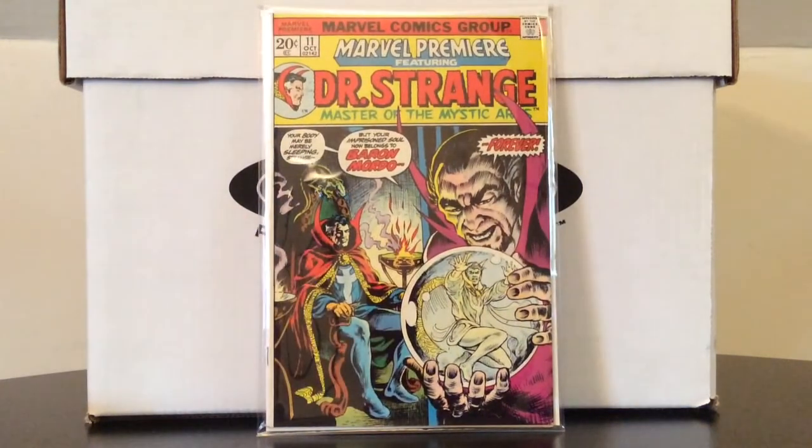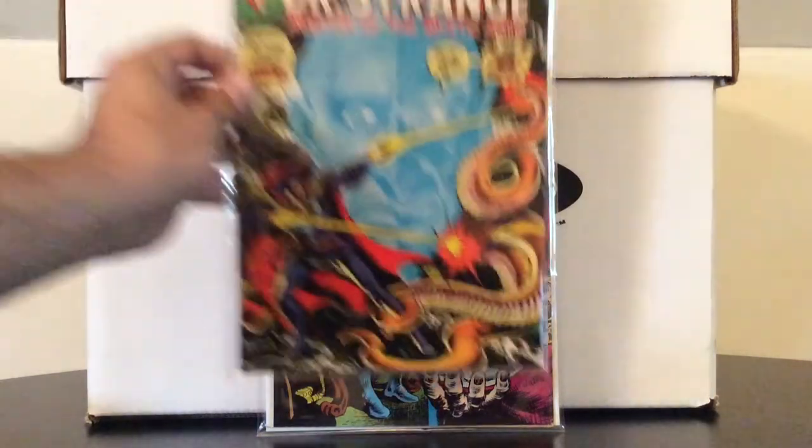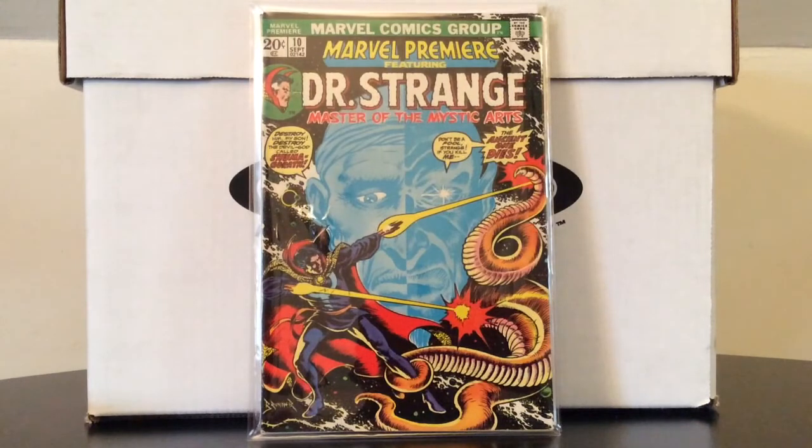Still chipping away at the Marvel Premiere Doctor Strange run — Marvel Premiere number 11 featuring Doctor Strange. Look at the colors pop on that issue — sweet. There's almost a Tomb of Dracula vibe to that cover. It features interior artwork from Steve Ditko, who — pun intended — is no stranger to Doctor Strange. Also picked up Marvel Premiere number 10, which features interior artwork by Jim Starlin. What a way to kick off this run: Barry Windsor-Smith, Jim Starlin, Steve Ditko. I had no idea until recently that Doctor Strange had such an A-list run of artists.